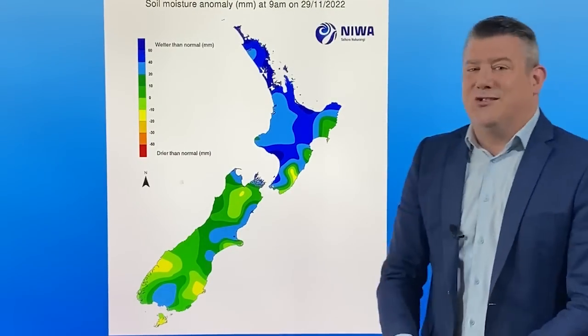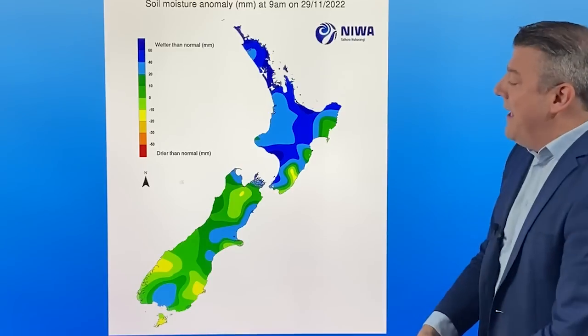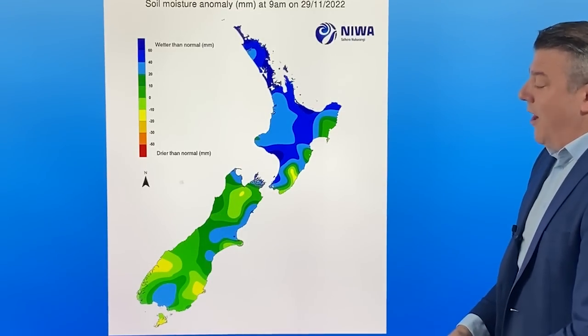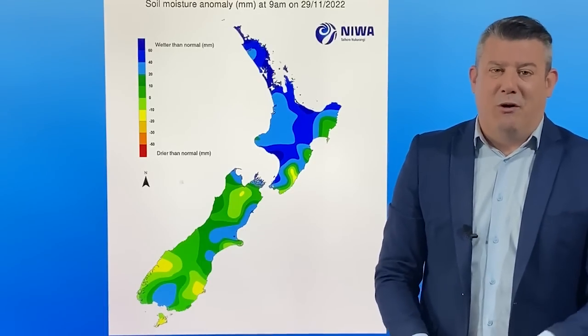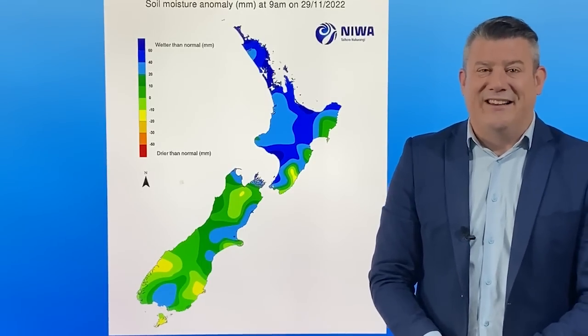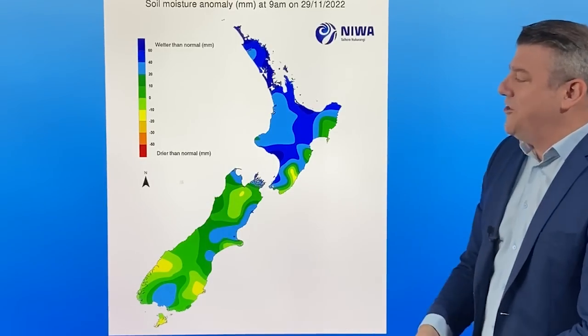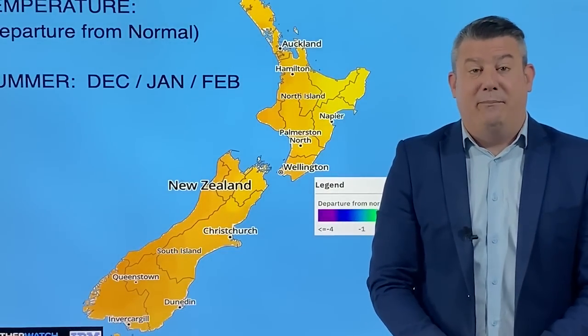Looking at the soil moisture anomaly thanks to NIWA: in the North Island, no sign of drought coming in — pretty safe to say that for the rest of 2022. In the South Island, conditions are much better now than a week or two ago. There were concerns about Canterbury getting dry. The South Island is in a pretty good situation heading into the dry months coming up.